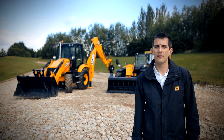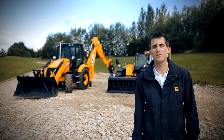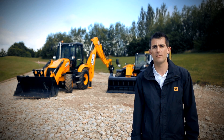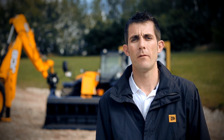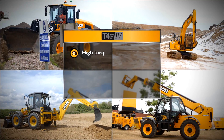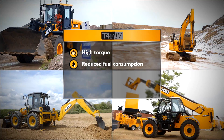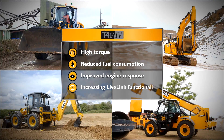Hello, my name is Duncan Weeks and today I'm going to show you how to understand the changes to our new Tier 4 Final engine. The new engine not only meets emission limits but also provides benefits to our customer by increasing torque, reducing fuel consumption, improving engine response, and also improving LiveLink functionality.